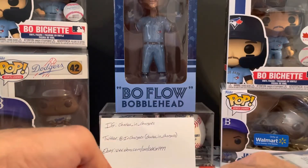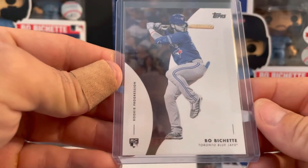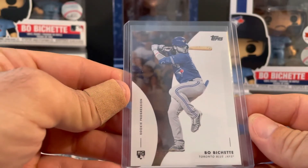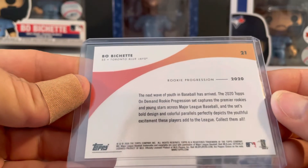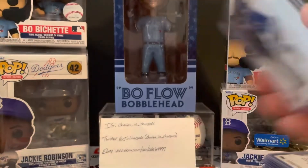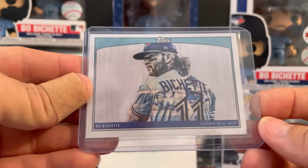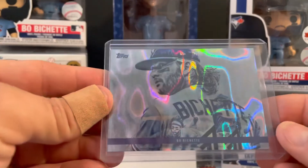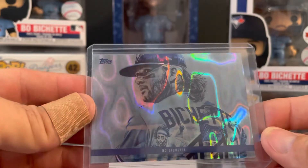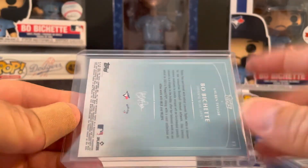And then we'll close out with some Bo Bichette — you know you're not getting a video without some Bo Bichette. Rookie Progression — pretty cool there. These are really cool, the Lauren Taylor — this is the base, and then this is the lava I believe. That's an awesome card there, really like that one.